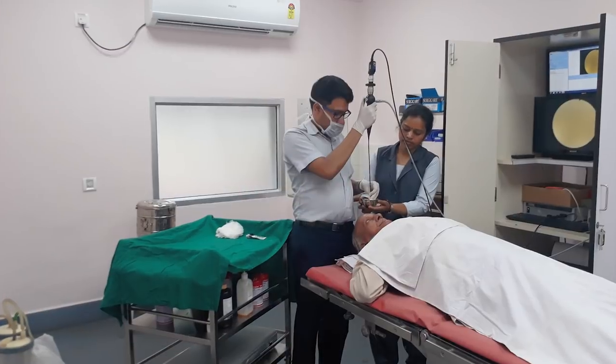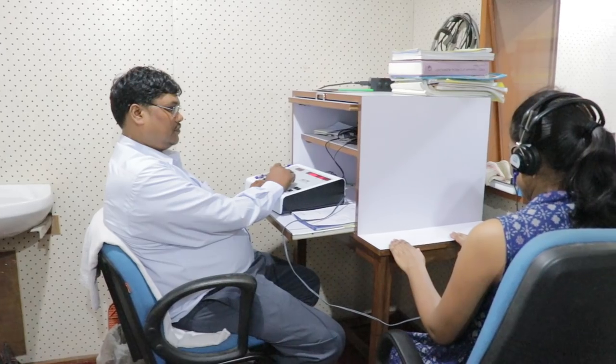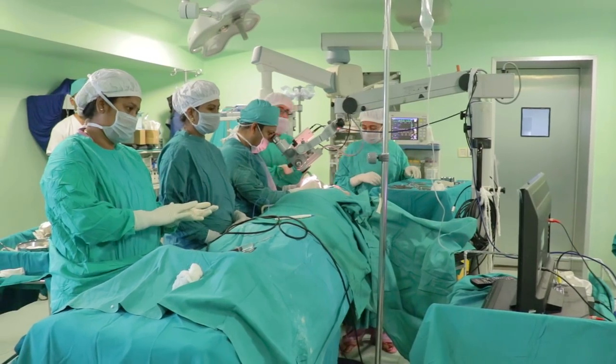We are providing excellent treatment for ailments related to ear, nose and throat. We are doing micro ear, micro laryngeal and endoscopic sinus surgeries with excellent results and patient satisfaction.